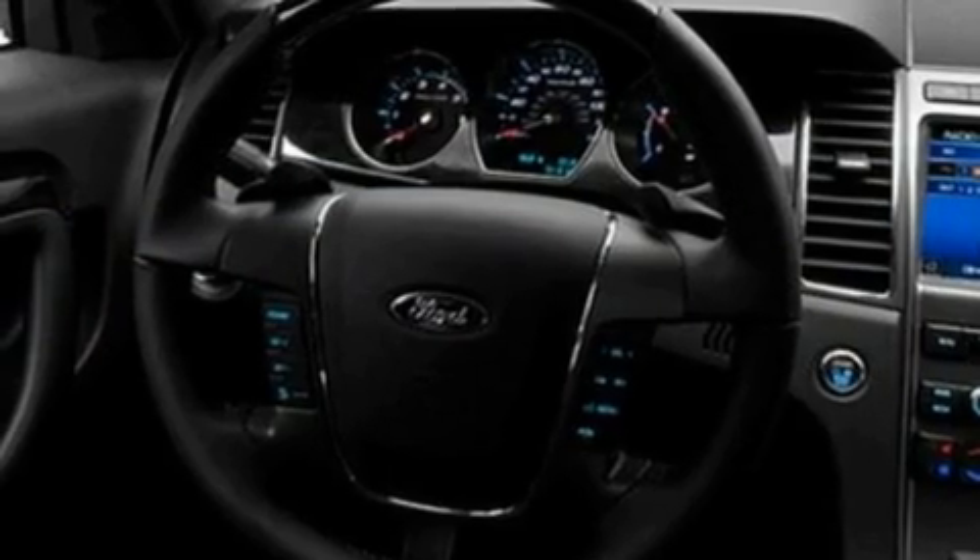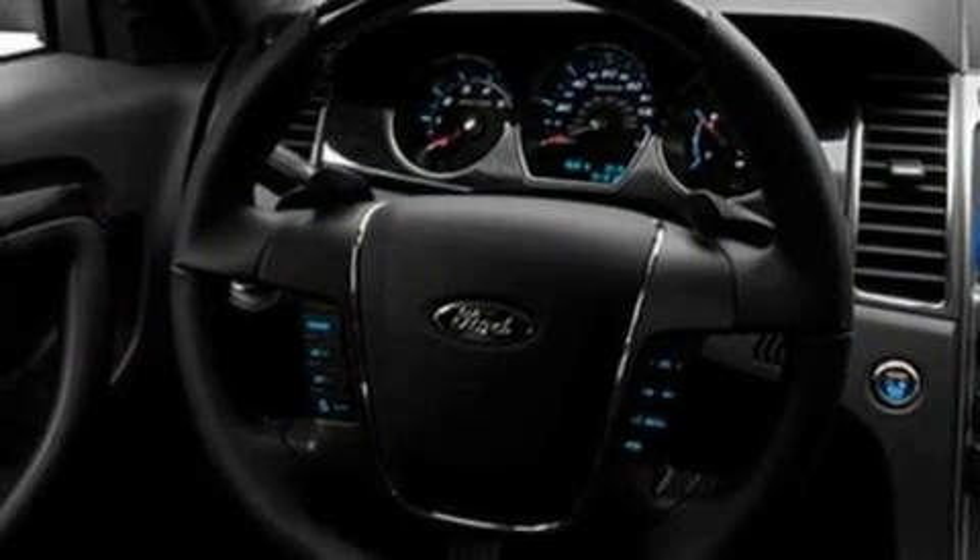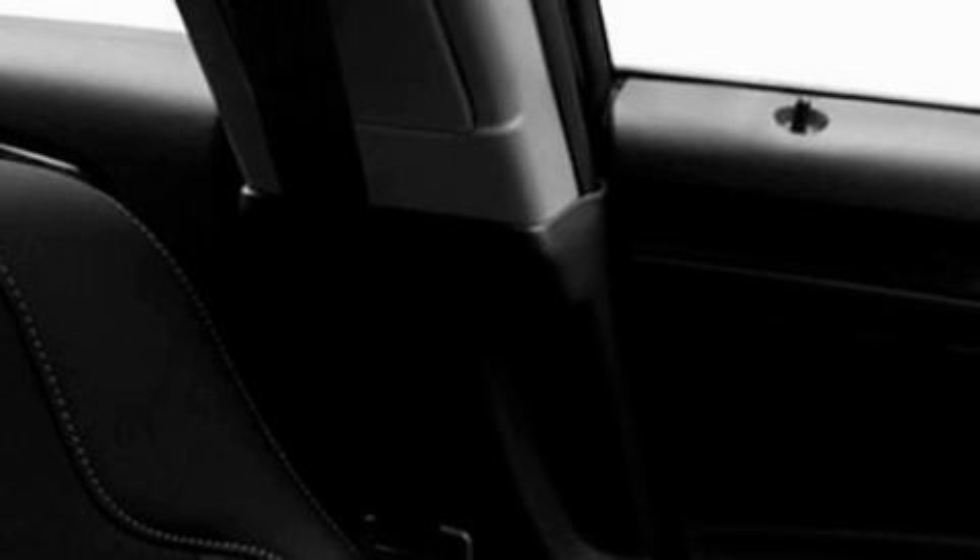Its top features include memory settings for the seat's positions, so you can recall your favorite alignments with the push of one button, air conditioning, cruise control, a CD player, and leather seats with steering wheel mounted gear shifting.